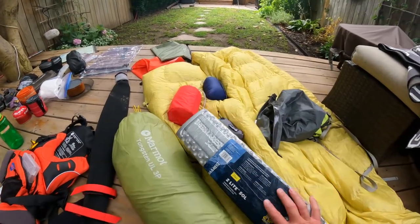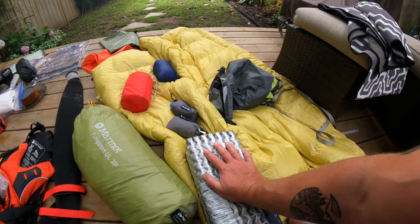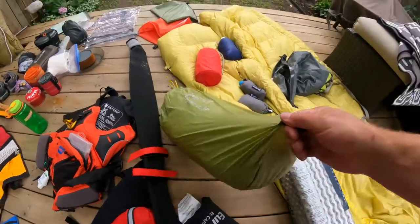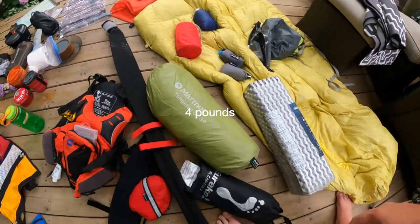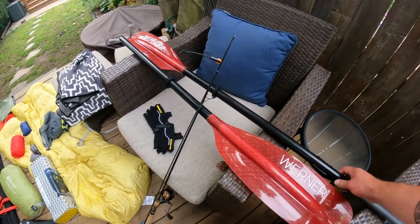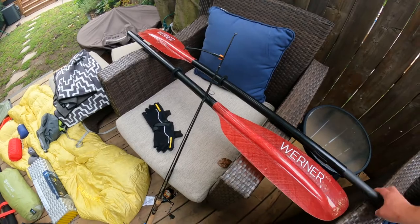The Therm-a-Rest Z-Lite goes underneath my entire sleep system for added security and comfort. This is my tent — it's a Marmot Tungsten Ultralight three person, and it is one of my favorite tents. It's about three pounds at the max. These poles are so light — incredible. I think there's about a pound and a half of carbon fiber.